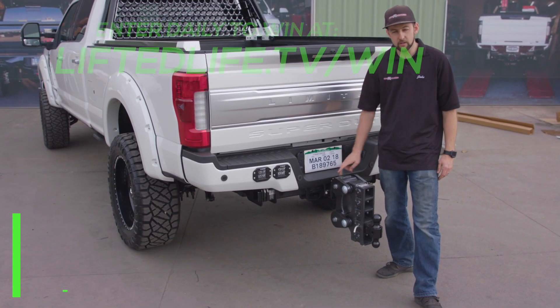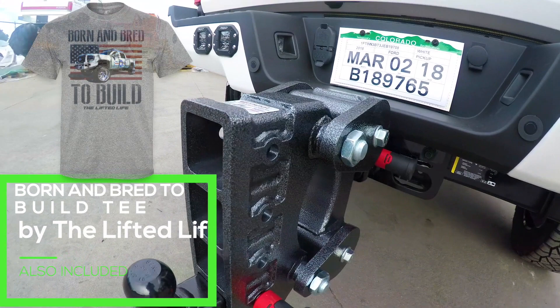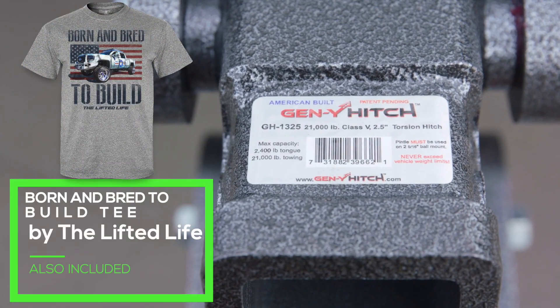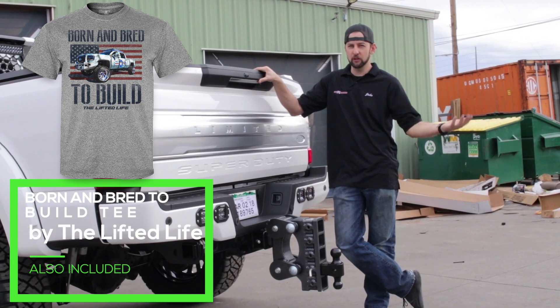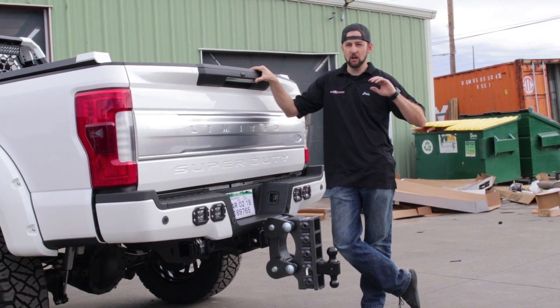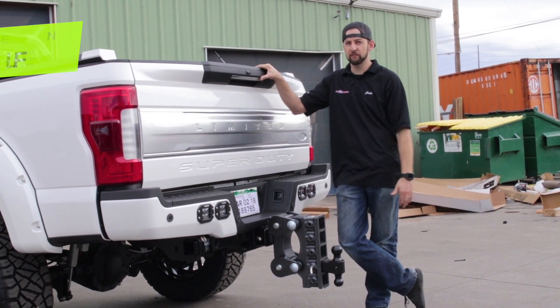There are rubber mounts mounted right here, so as you're going down the road, it's taking a lot of the bumps and stuff out of the hitch itself with the rubber mounts. This particular customer pulls a 32 foot car hauler loaded with ATVs, razors — some heavy stuff. So this can be perfect for what he tows with it.